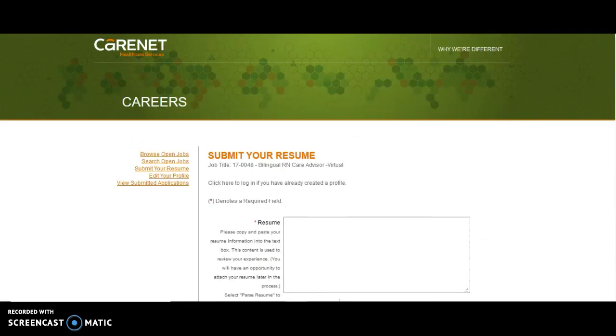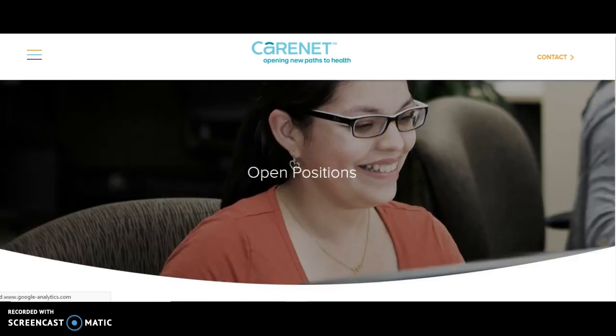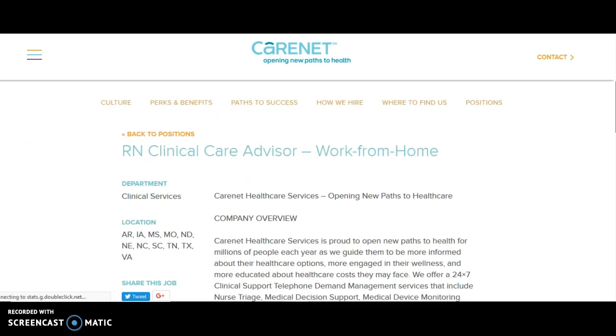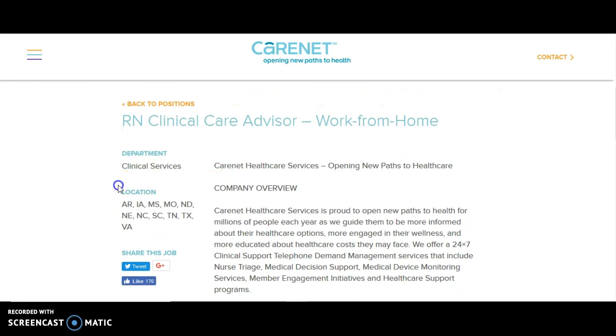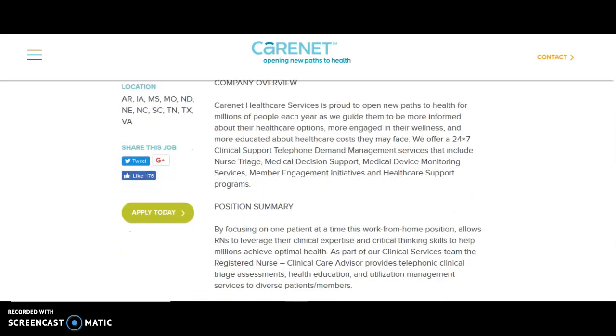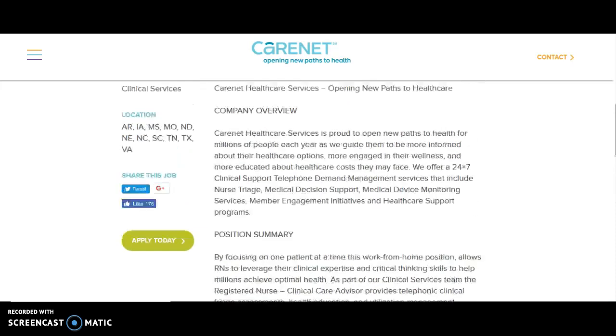Now I'm going to look at the next one: the clinical care advisor work from home. This is basically the same thing, except they don't require you to be bilingual. They're hiring for the same states. I've heard of this company before — they've been in business for many years. The requirements are the same: you have to be an RN with three years of experience in those areas. Go ahead and apply for that one too.